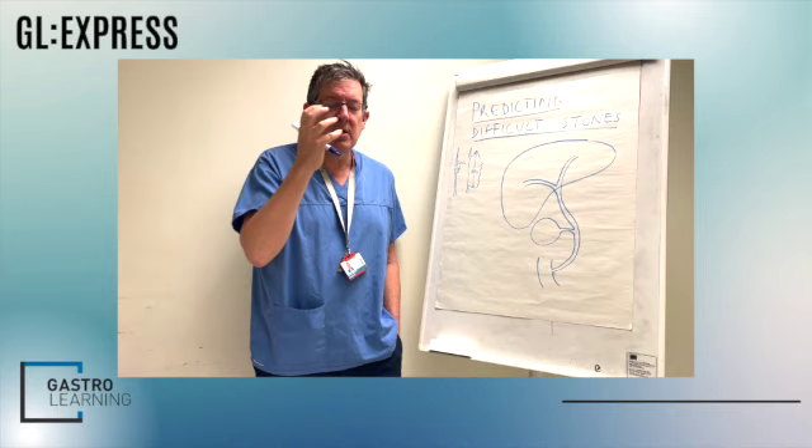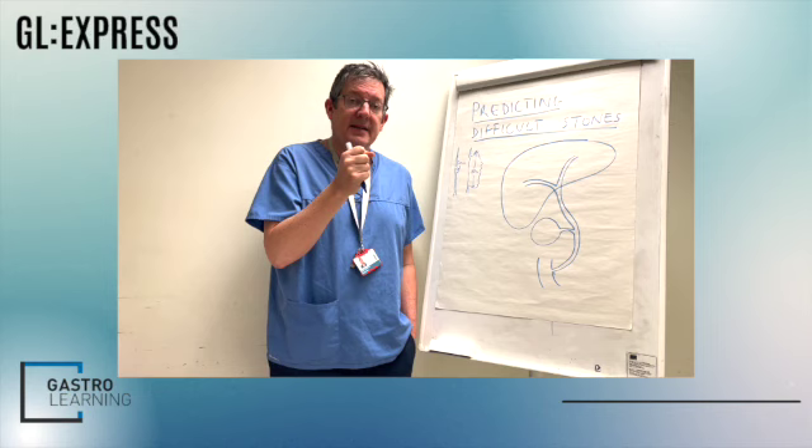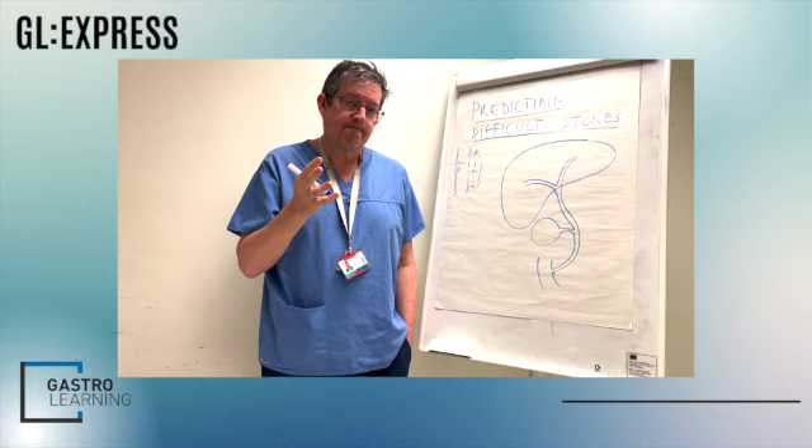We say the patient's got a bile duct stone, they need an ERCP, we're going to try and get the stone out. And yet there are particular situations and scenarios in which your chance of removing that stone is dramatically reduced using only conventional ERCP. So what are those scenarios?